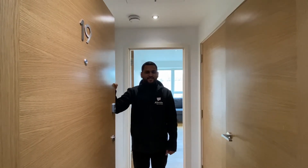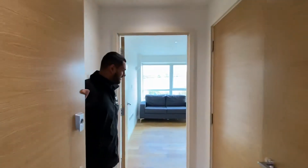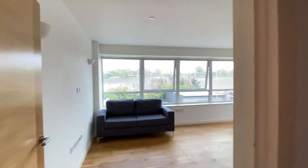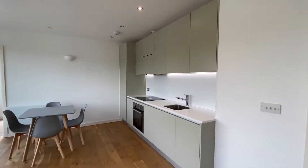Hi, this is Dolphin House in Sunbury on Thames, and this is a one bedroom apartment. Come in and take a look. As you enter, you've got wood flooring throughout. You come straight into the living space, dining area, and kitchen.